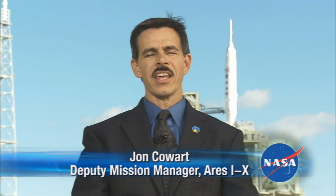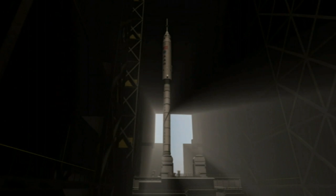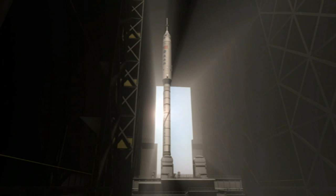Hi, I'm John Cowart at NASA's Kennedy Space Center in Florida. I'm the Deputy Mission Manager for the Ares 1X Flight Test. Ares 1X, or simply 1X as we call it, is like a midterm exam for us.